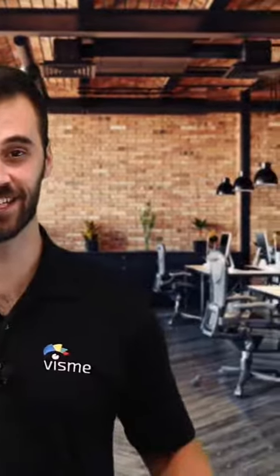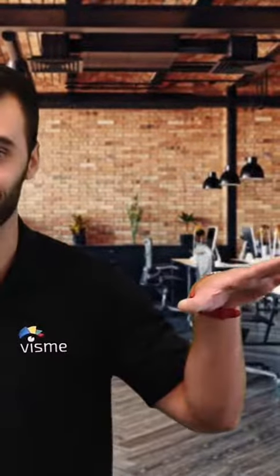Preparing and delivering presentations sucks, but with expert tips and tricks, your next presentation could knock the socks off your audience.